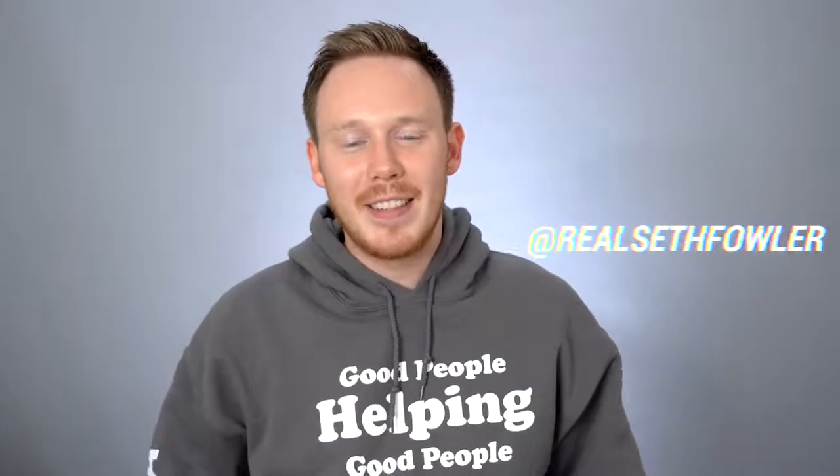What's up everybody? I'm Seth Fowler and today I'm reviewing the newly released Adidas Yeezy 500 in the Soft Vision colorway.